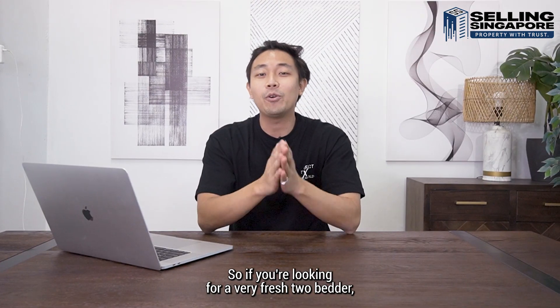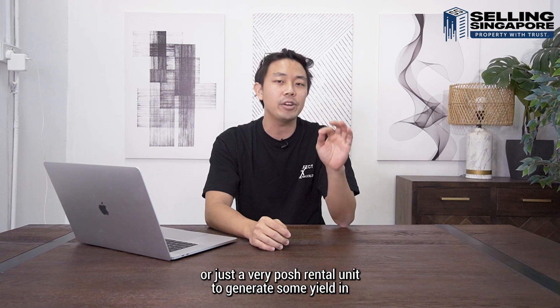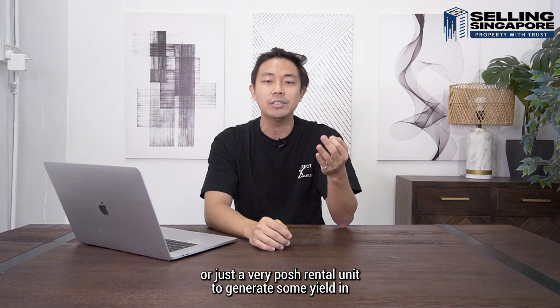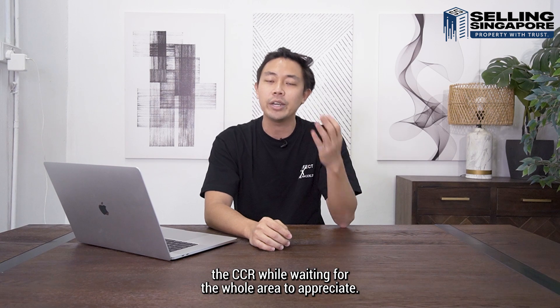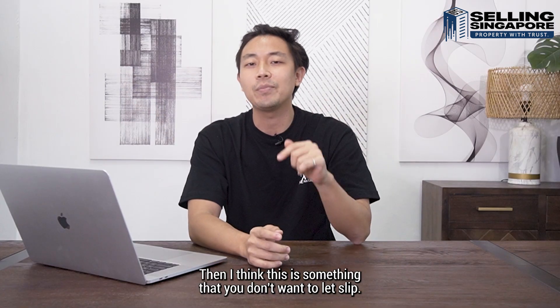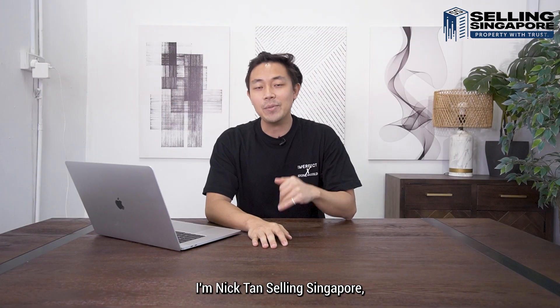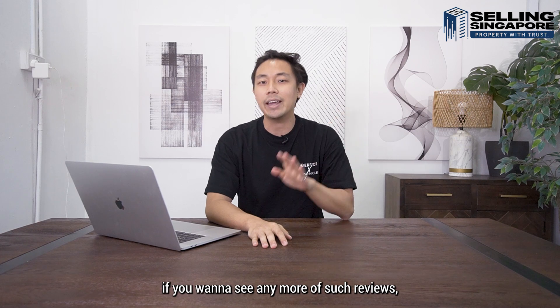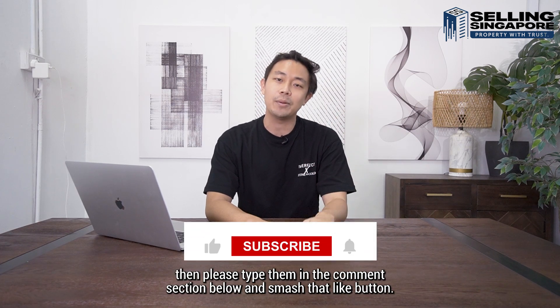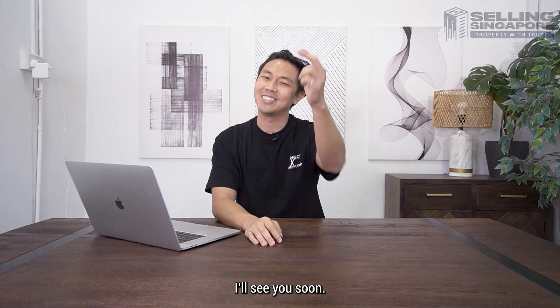If you're looking for a very fresh two-bedder that's just about T.O.P. to call home, or a posh rental unit to generate yield in the CCR while waiting for the whole area to appreciate, then this is something you don't want to let slip. That brings us to the end of the video. I'm Nick Tan, selling Singapore. If you want to see more such reviews, type them in the comment section below and smash that like button.